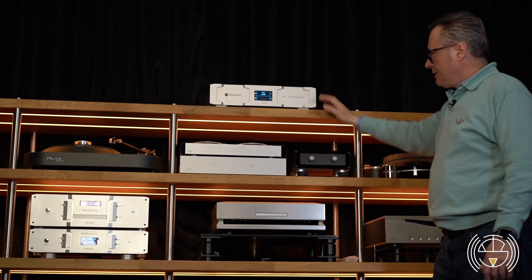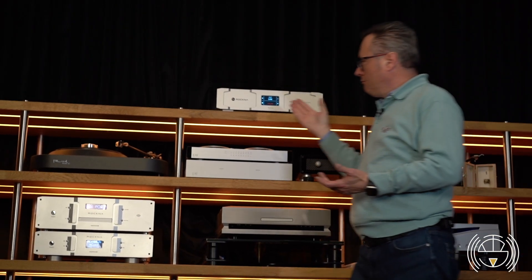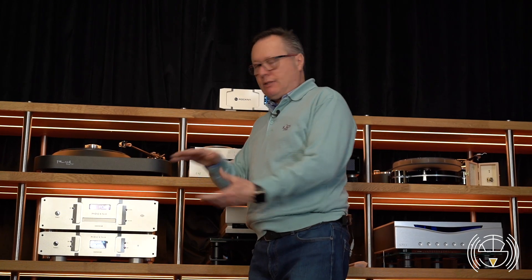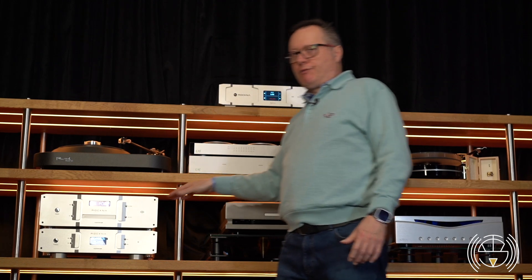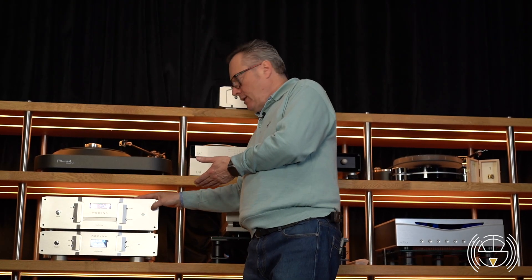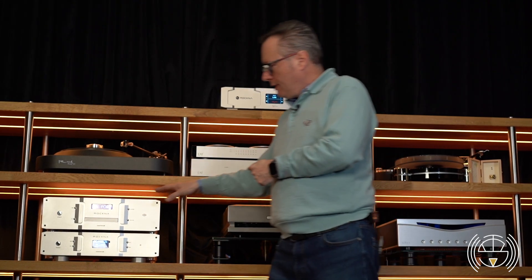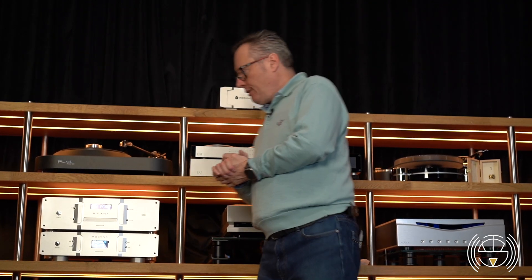The Reference is an integrated system in which we find both the WaveDream Net and the WaveDream DAC combined in the same unit. Of course the WaveDream Net is more powerful and has more functionality — it has an internal hard drive, support for Roon or Logitech Media Server, and also a CD player.